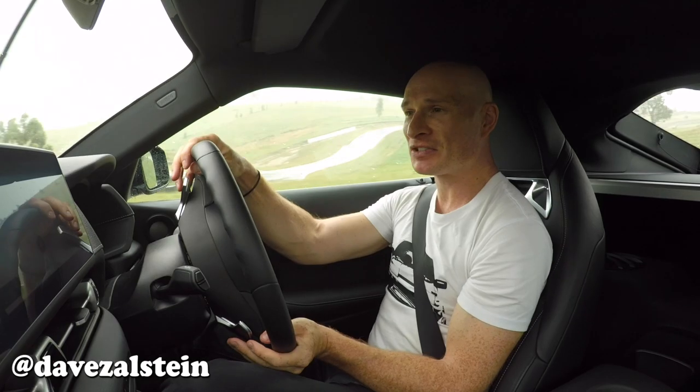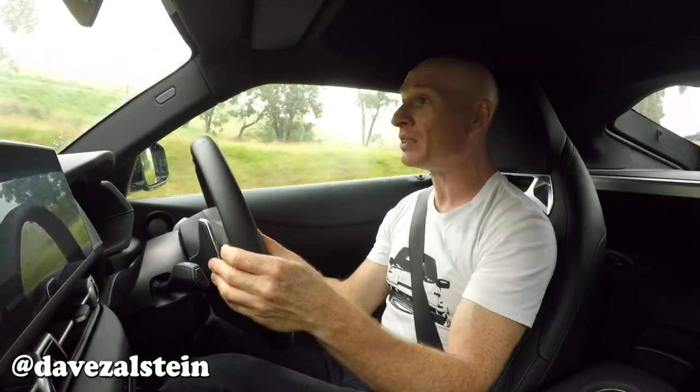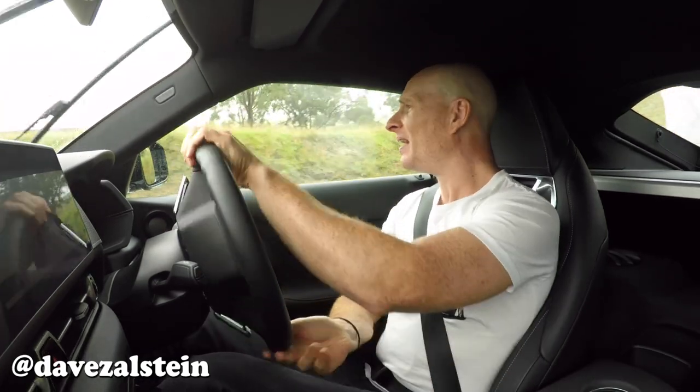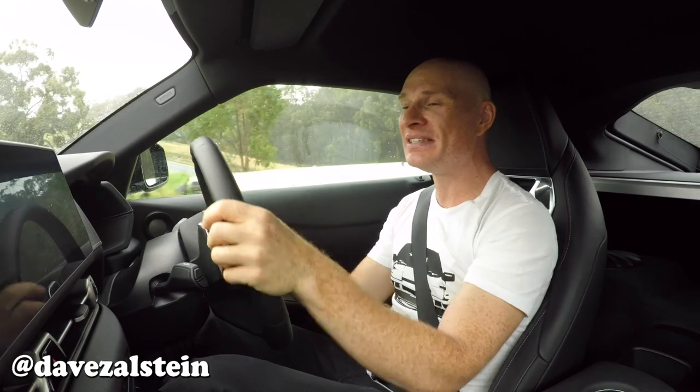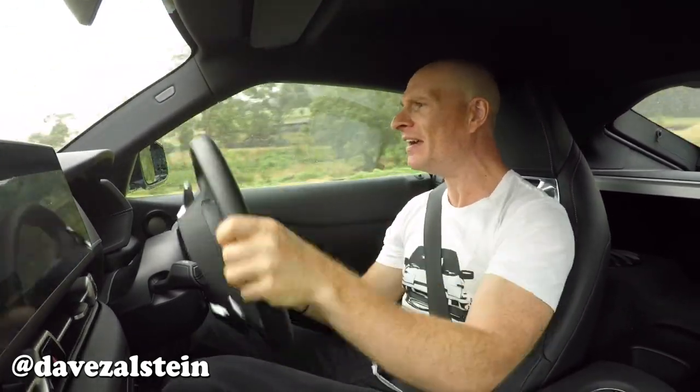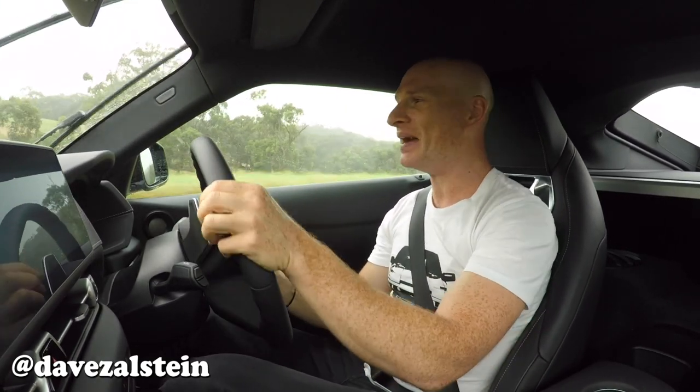Fortunately, the Supra's ride and handling is just sublime. Teaming McPherson struts up front with a multi-link rear and an electronically controlled active rear differential, the Supra feels good on the road and even better out on the racetrack.